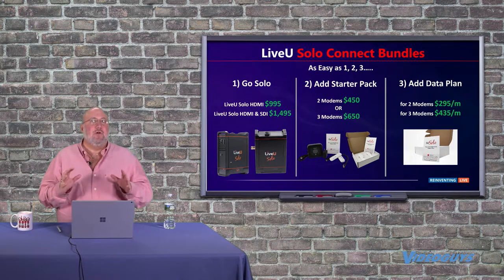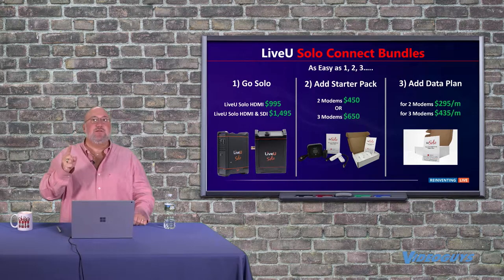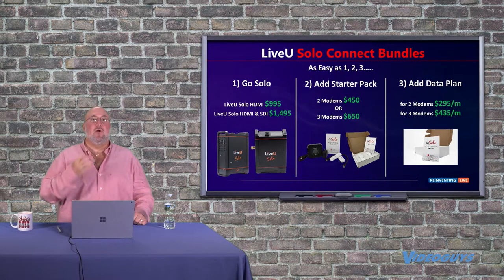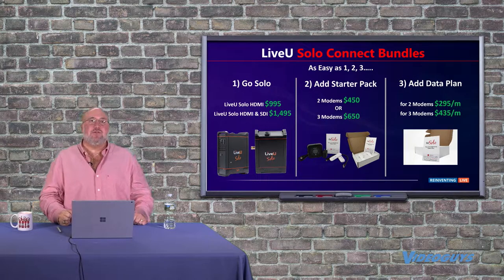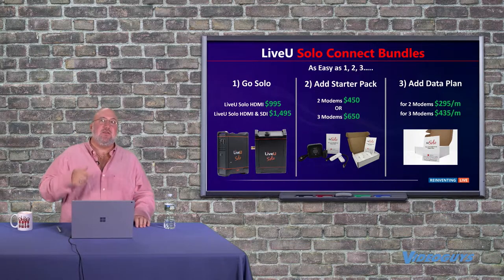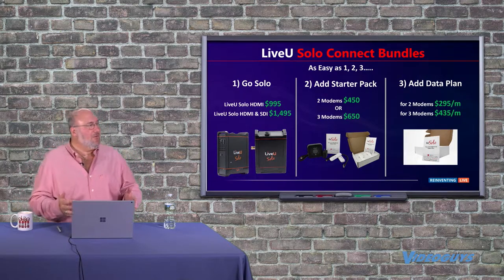People get a little scared by that data plan cost, but the reason you want cellular bonded technology is to know that no matter where you are, you can deliver the show and the quality you promised. If you're in the field or not in a controlled environment, this can be a lifesaver. At $295 a month, if you charge a $100 premium and do one show a weekend, you're ahead by show four every month. You could charge $75 extra and basically break even — and any church or government agency you go on-site for will gladly pay it. Anyone who's ever lost a stream knows how important that is.